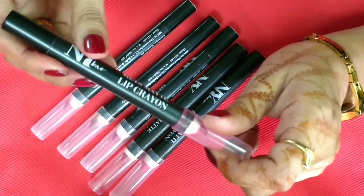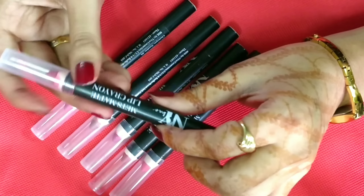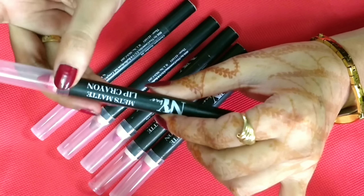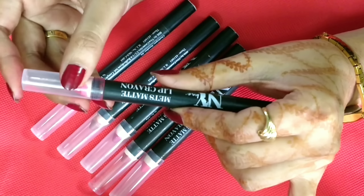You can use them as a lipstick, plus you can use them as a lip liner. So first do your lip lining and then fill it in with the lipstick. So this is a 2-in-1 product that works great on your lips.